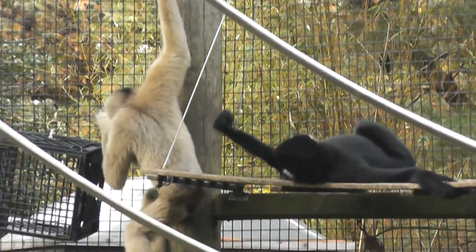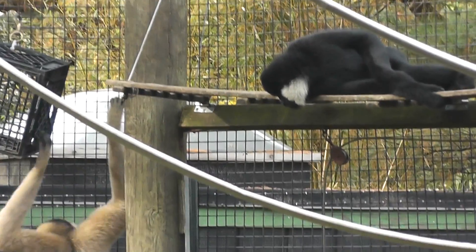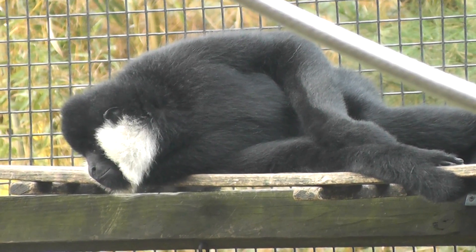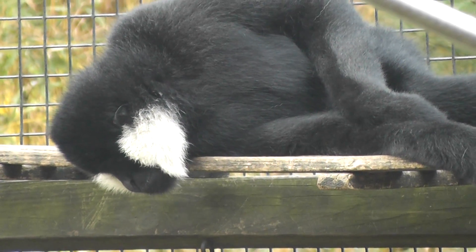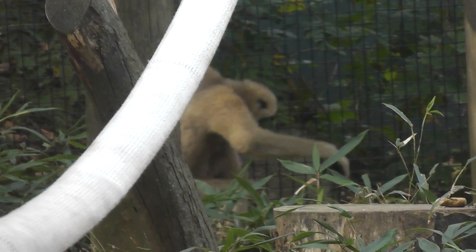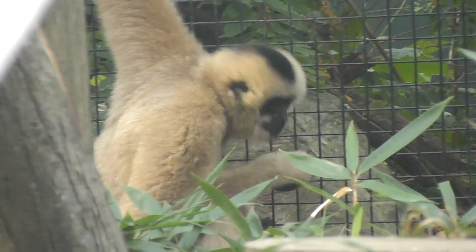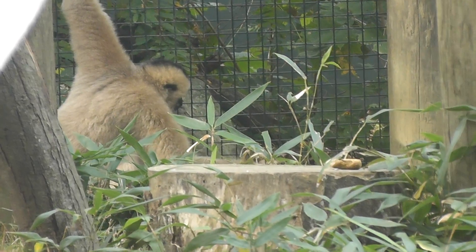Alright, very nice. I guess he's going to stay laying around. Let's see what the female's up to. I guess she got a little hungry — she's eating nuts and seeds.